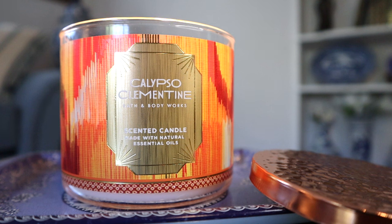It's getting the candle formats as well as the body care formats. The notes on this read juicy clementine, neroli nectar, and coastal woods. I have to say, this is probably my least favorite single fragrance launch in quite a long time. I usually point out how the single fragrance launches all kind of smell the same and they're super redundant — just another fruity floral from Bath and Body Works.